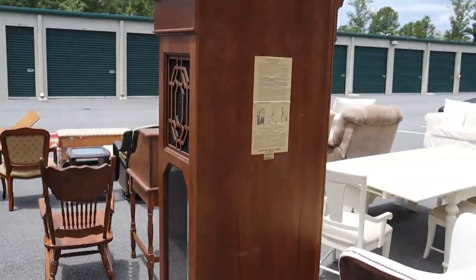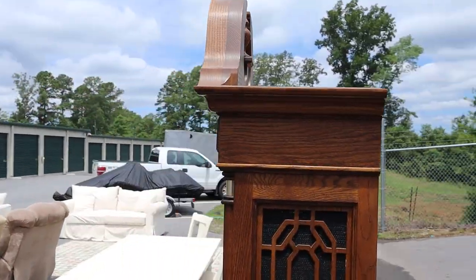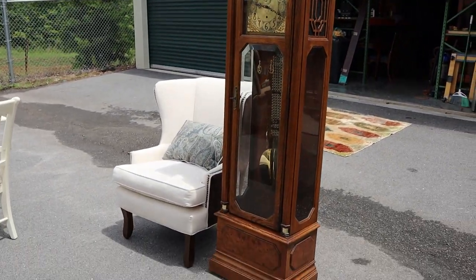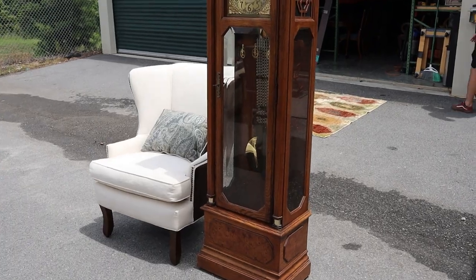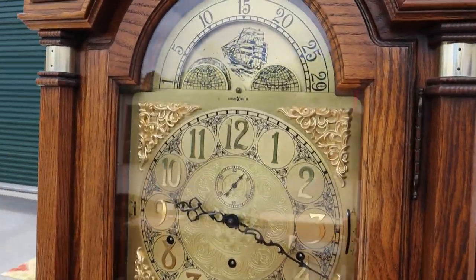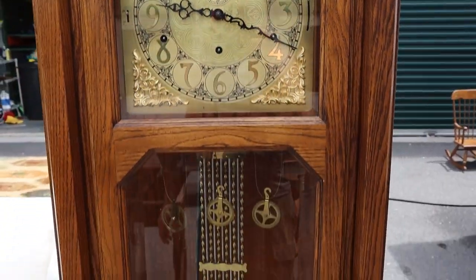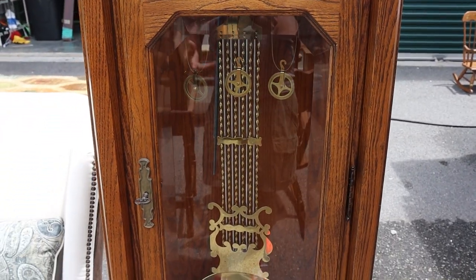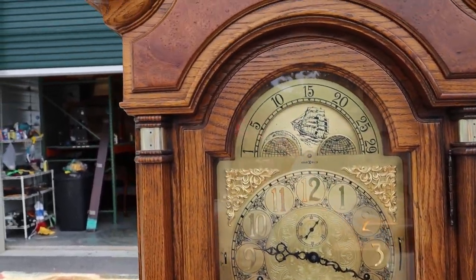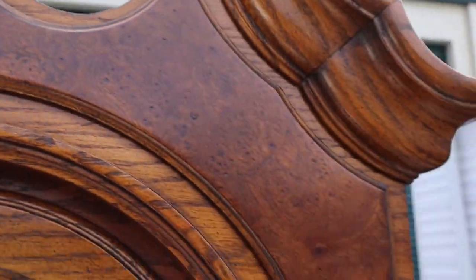And then a Howard Miller grandfather clock with a German movement — it actually has 'West Germany' on it, so you know it's from before the Berlin Wall fell. We do have the weights, we just don't currently have them on there. This is a super nice clock with burled accents and oak.